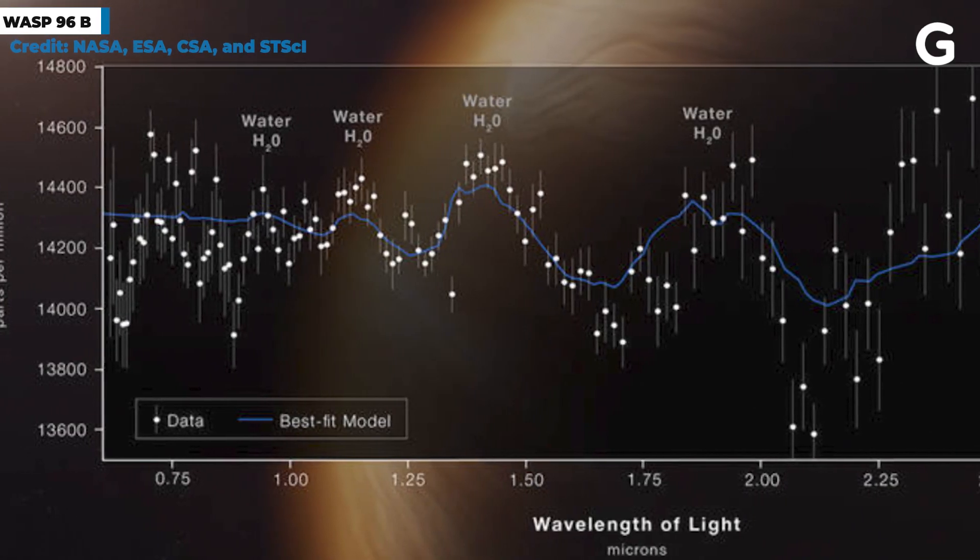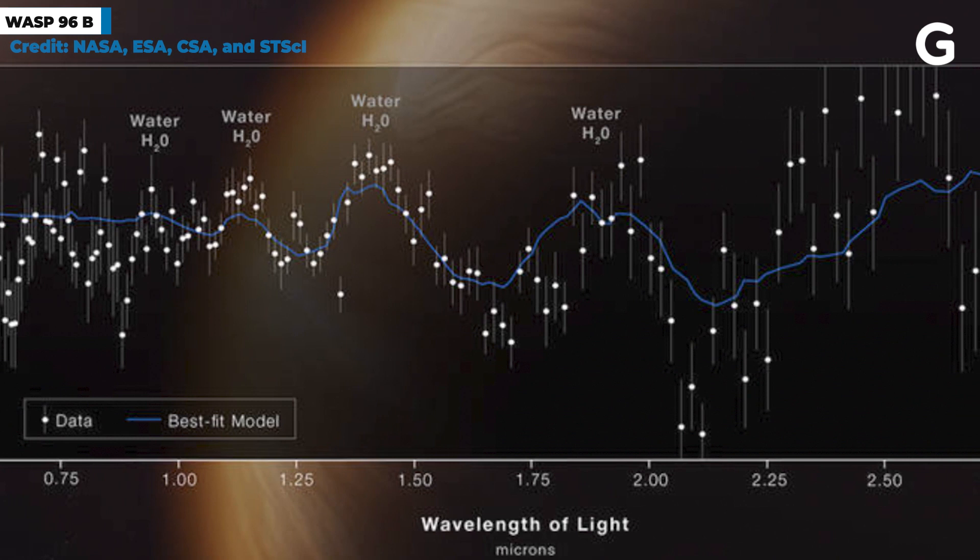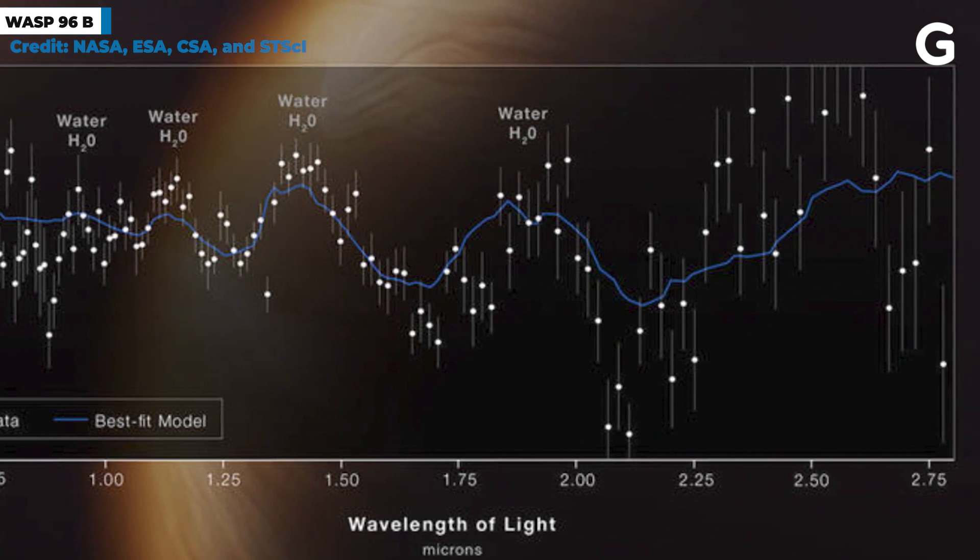Then we have the exoplanet spectrum, which comes from a gas giant about 1,150 light years from Earth called WASP-96b. The spectrum showed the presence of water on the planet, which is really hot, so it's basically superheated steam.